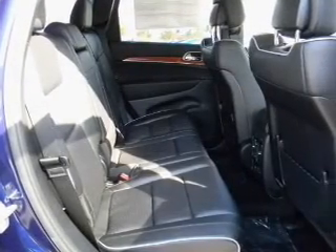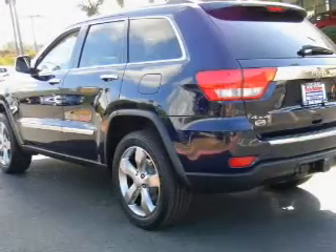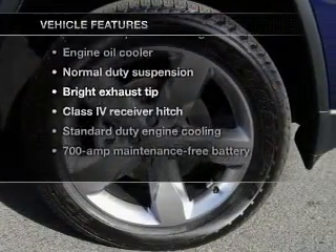Heated seats make cold weather driving more endurable. Enjoy the comfort of dual temperature controls. The sunroof lets fresh air in. Memory settings are just one of the extras. Plus, enjoy these notable features that are included in this vehicle.